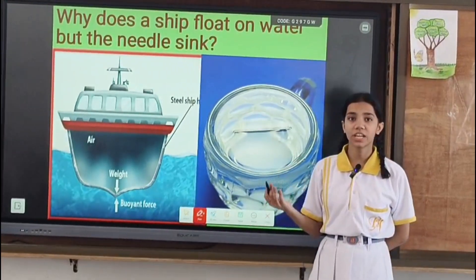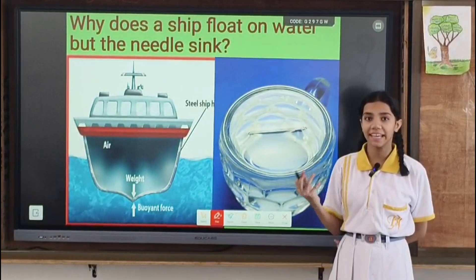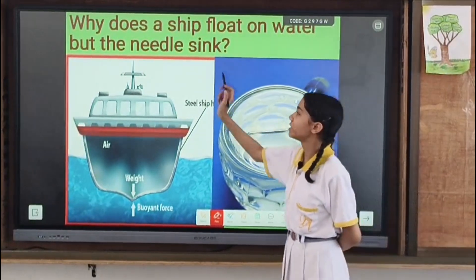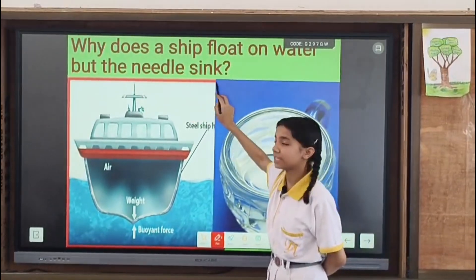Hello everyone, welcome to the channel of Bishop Academy. I am Arna Mishra, student of class 8. Today we are here to discuss our physics topic: why does a ship float on water but the needle sinks.